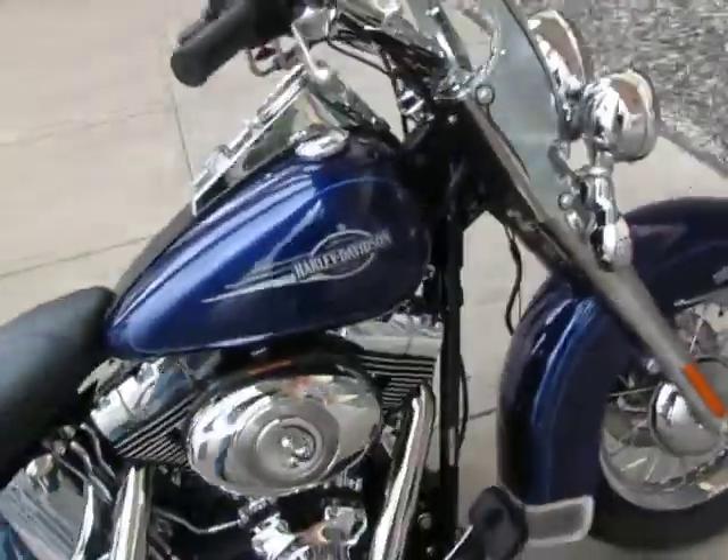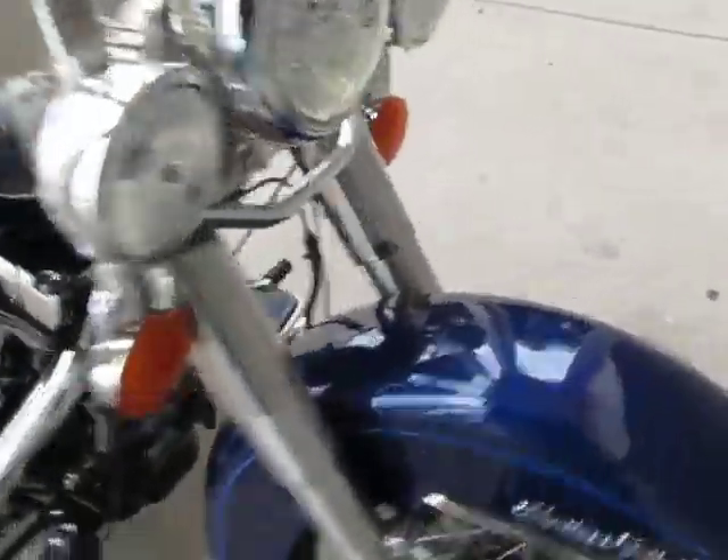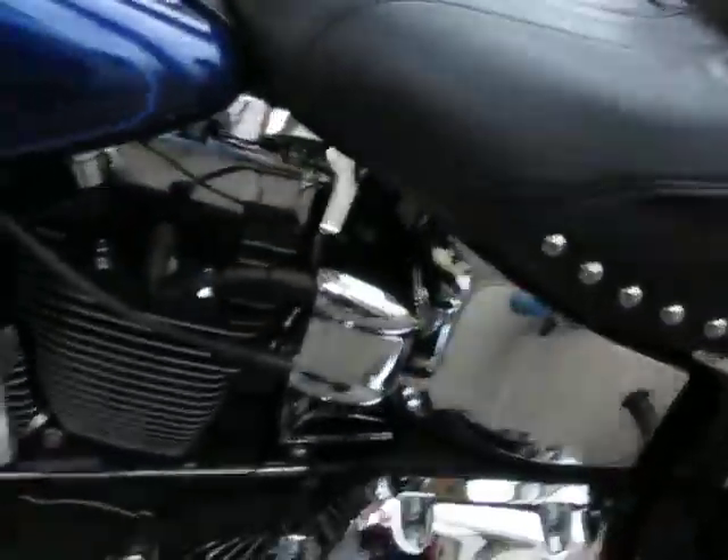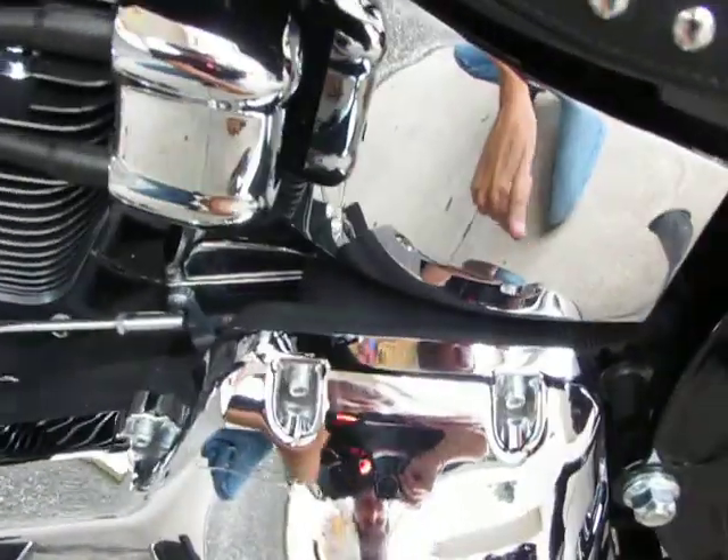I'm going to look over the bike and see if I see any blemishes. Front fender looks good. Chrome looks good. We've got what looks like on this primary cover a little kind of a scrape mark.